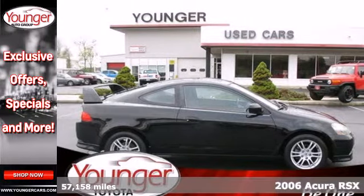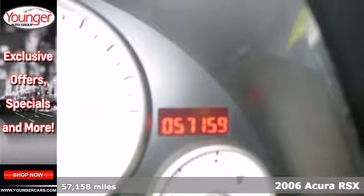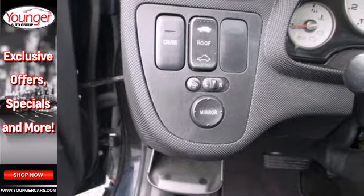Here's a 2006 Acura RSX. Standard features include heated exterior mirrors, power sunroof, automatic climate control, front and rear headrests, and so much more.